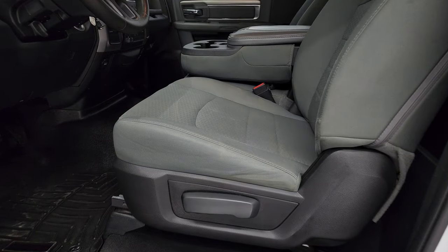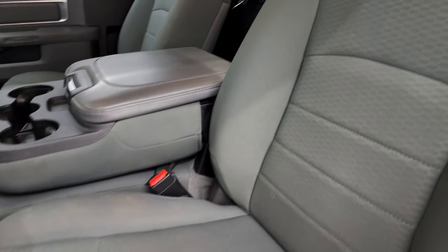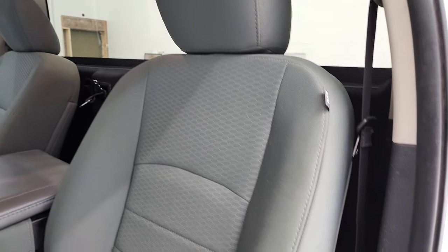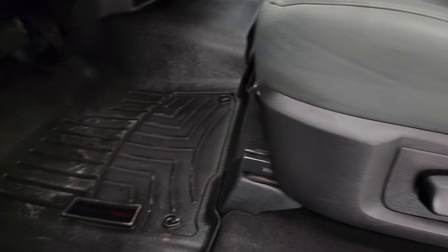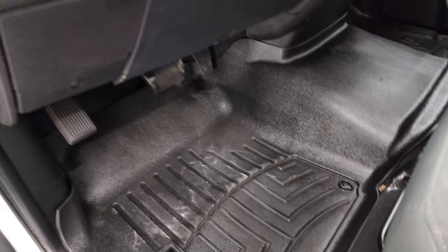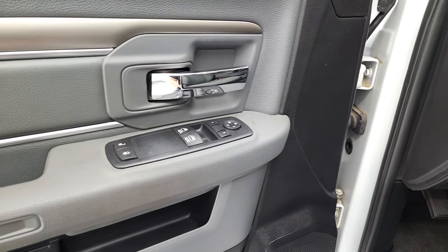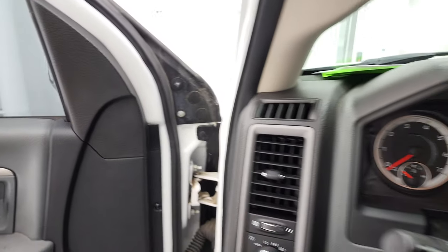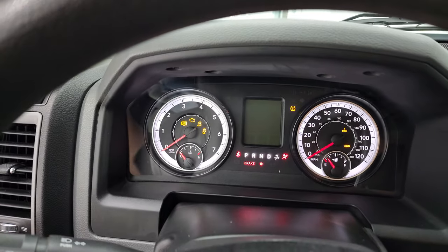Inside, the Tradesman package gives you the grey cloth interior — there are no rips or tears on the seats. Side curtain airbags, WeatherTech floor mats up here, auto headlamps, power windows, power locks and power mirrors. We'll hop inside, check out the miles, radio and everything that this truck has to offer on the interior.